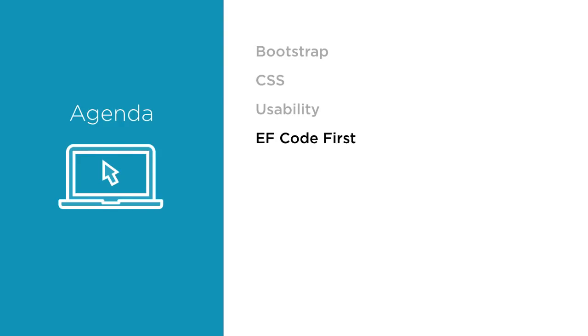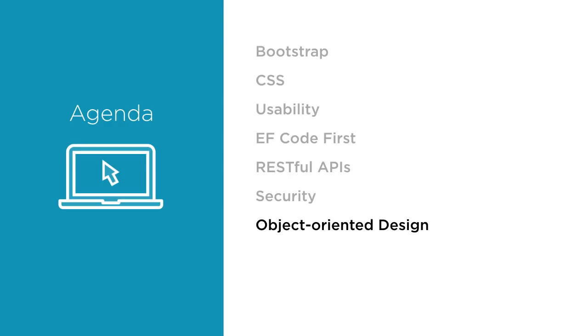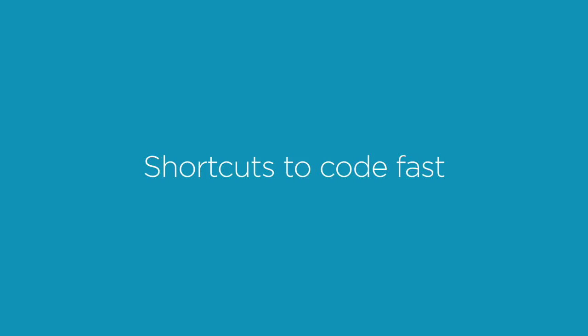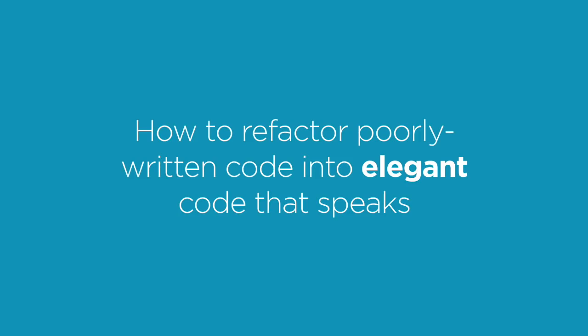As part of this, we'll be exploring a lot of front-end and back-end development topics such as Bootstrap, CSS, usability, Entity Framework Code First, RESTful APIs, security, object-oriented design, clean architecture, automated testing, and much more. Along the way, I'm going to share with you lots of shortcuts that I use on a daily basis to write code fast, and I'll also show you how to refactor poorly written code into clean, maintainable, and elegant code.